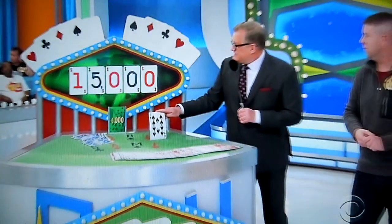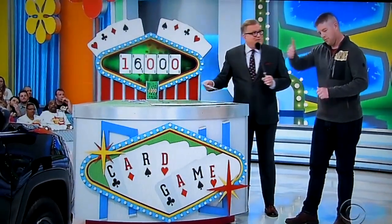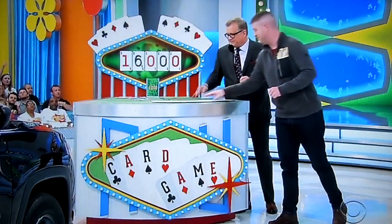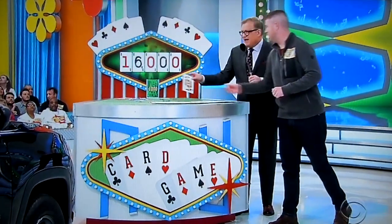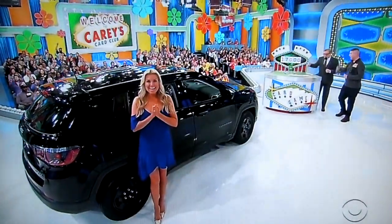10 — $16,000. Right now, if the price was between $16,000 and $17,000, you'd be a winner. You want to keep going? We'll keep going. A Jack — $17,000. Between $17,000 and $18,000, you're a winner. Keep going.